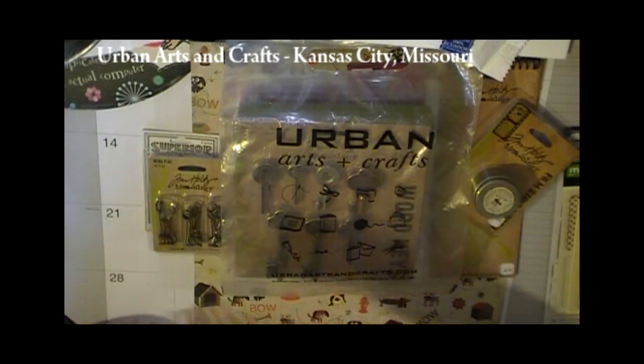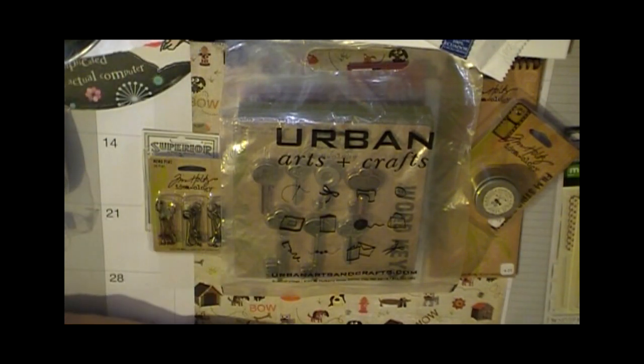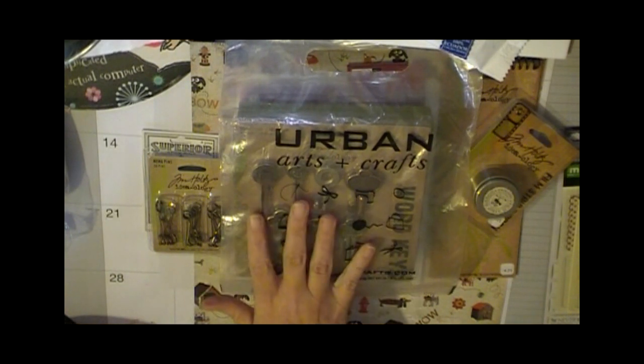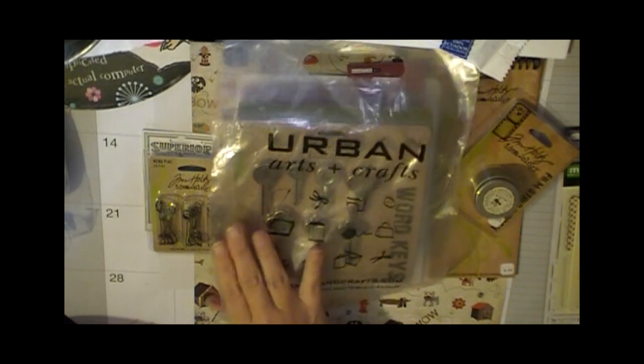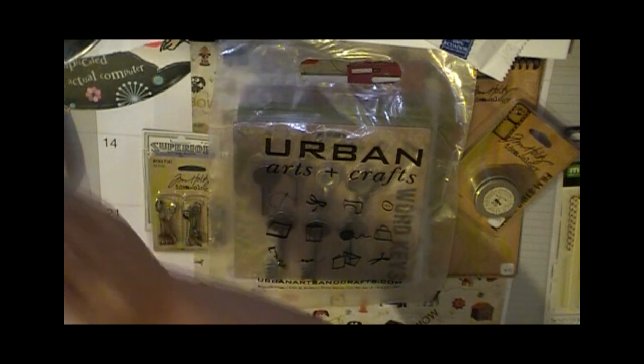This store had a lot of fiber, a lot of really good yarns and fabrics and buttons. Really neat things. So if you're in that area and you haven't checked out Urban Arts and Crafts, I would definitely recommend it.